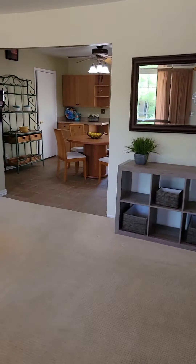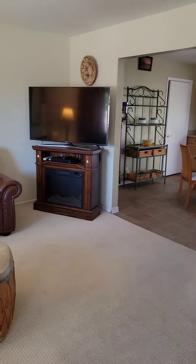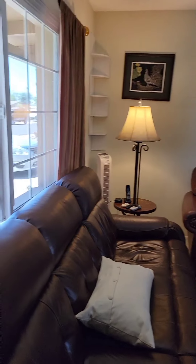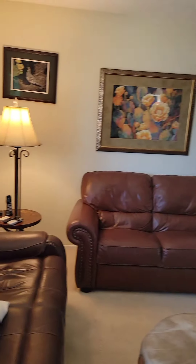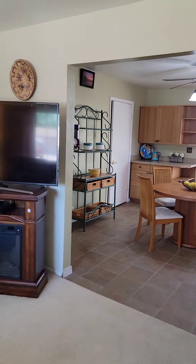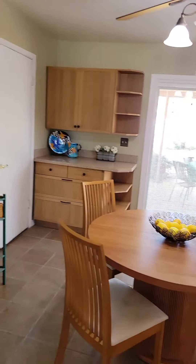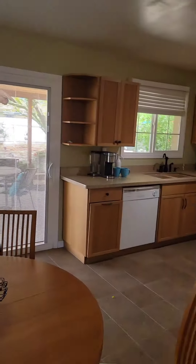We are coming into the house here in Scottsdale, Arizona. This is a nice living room with a front window. Looks like they remodeled and put in new windows. We walk into a nice open kitchen.